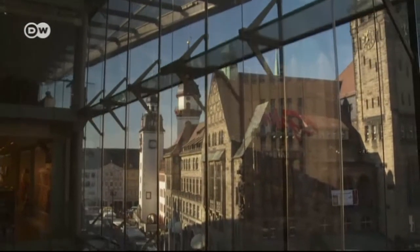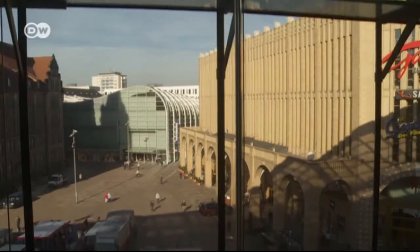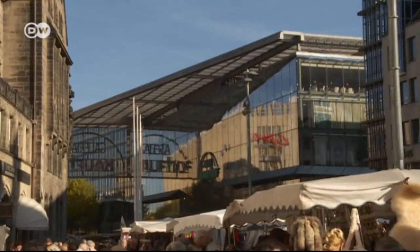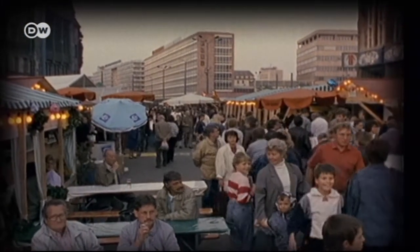The glass department store, plus two town halls and new malls, now occupy the heart of the city, which is located in the eastern German state of Saxony. German-American star architect Helmut Jahn, now based in Chicago, designed the town's new landmark.